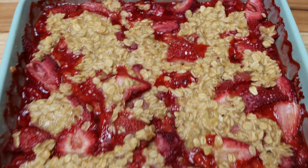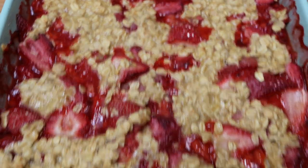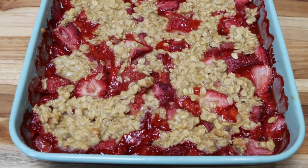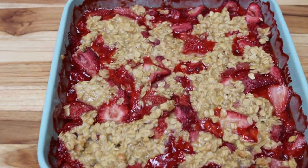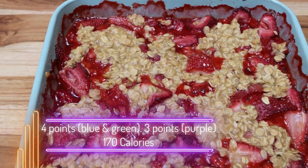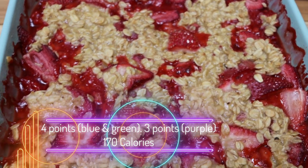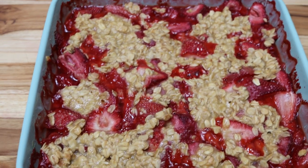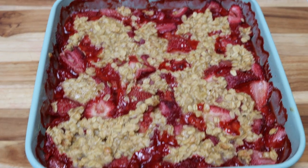I just pulled the strawberry crisp out of the oven — look how delicious this looks! You could top it with ice cream or whipped cream, and you could even have this for breakfast. The recipe makes six servings. It's four points per serving on blue and green, and three points on purple, since the oats on top don't count on the purple plan. This is going to be our sweet treat for the week.